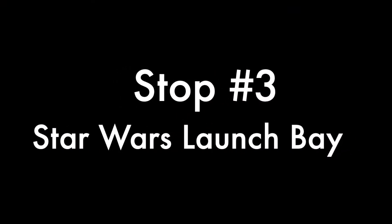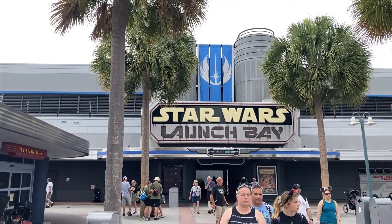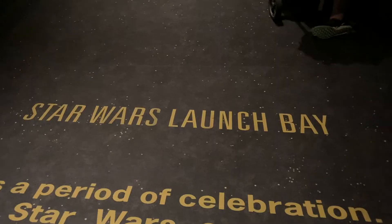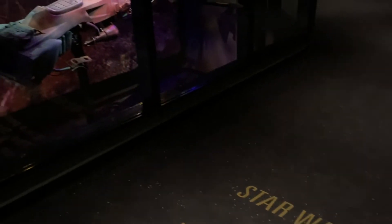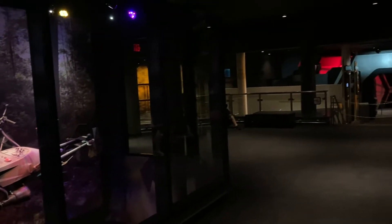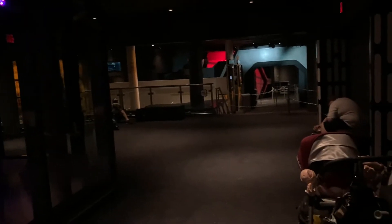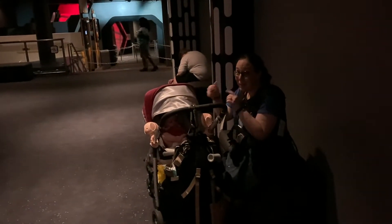Next stop to get our snooze on is the Star Wars Launch Bay. Now this is not part of Star Wars Land — it's that separate area, the Launch Bay area — but it is a completely air-conditioned building. There are several spaces throughout the building that have benches, and because it's air-conditioned and the lighting is nice and dark, our baby had no problem getting her nap on here.